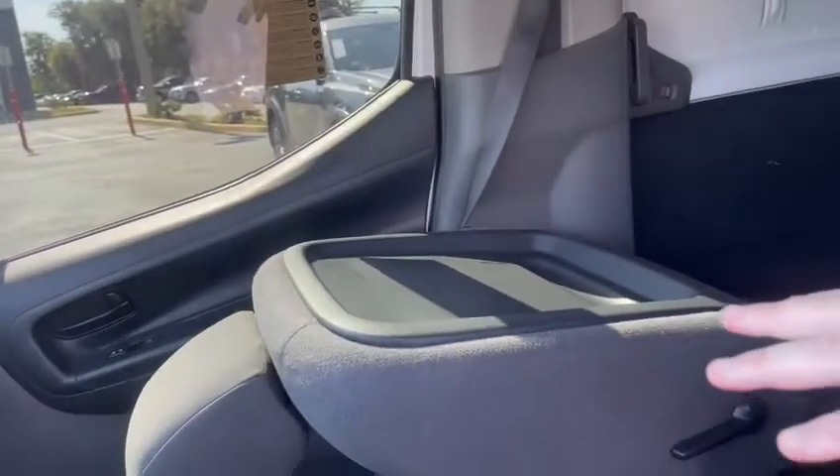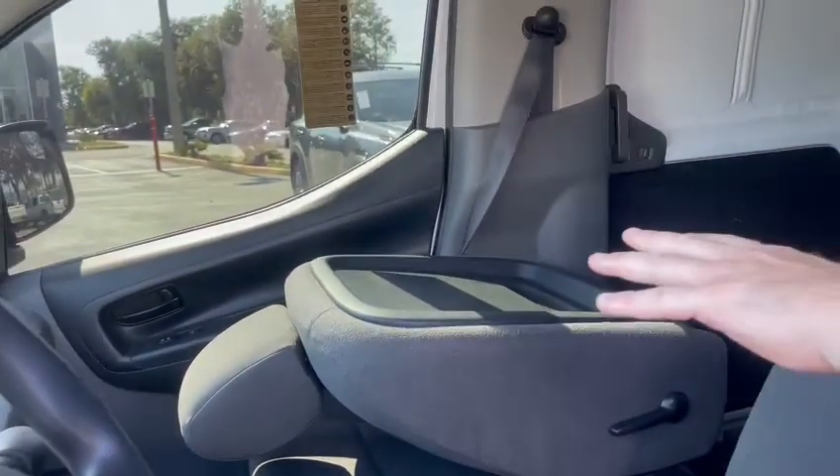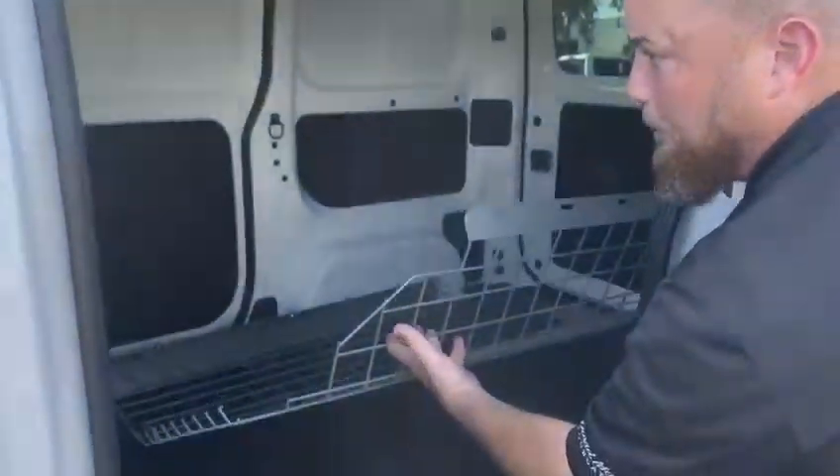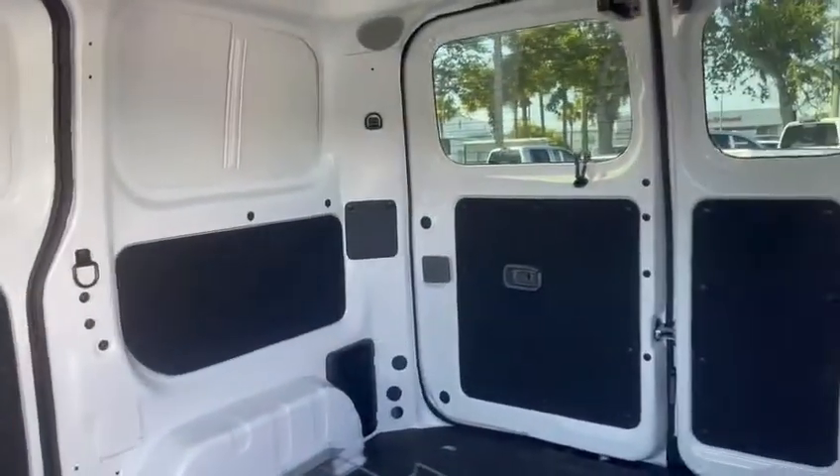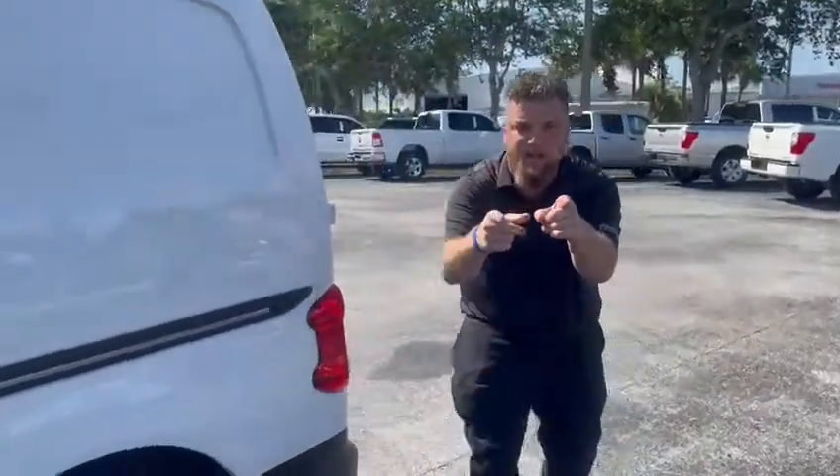You can put the passenger seat down and make yourself a mobile work desk if need be. Let's get in the back. She has a caged partition and four functioning doors, and there are no windows to keep your cargo cool and collected. Just like you.